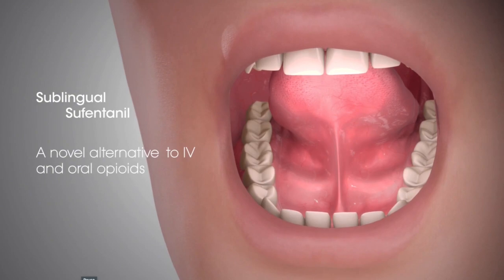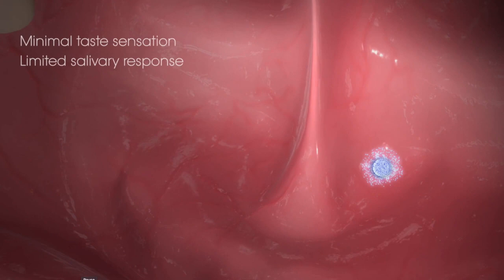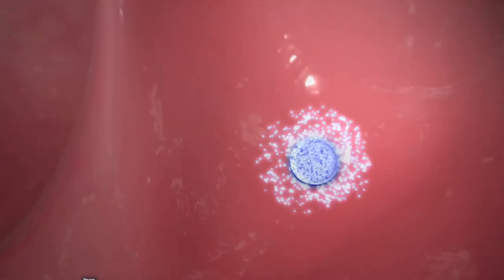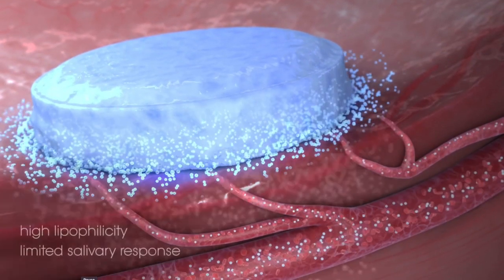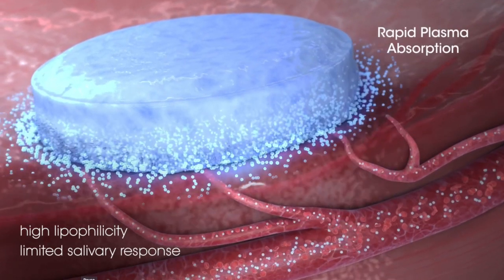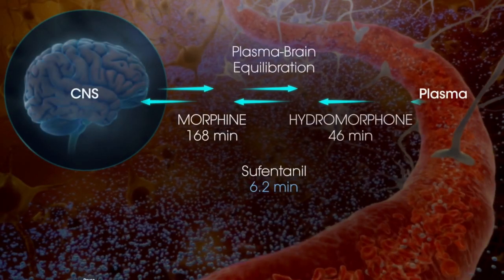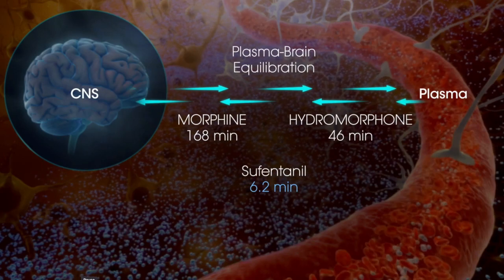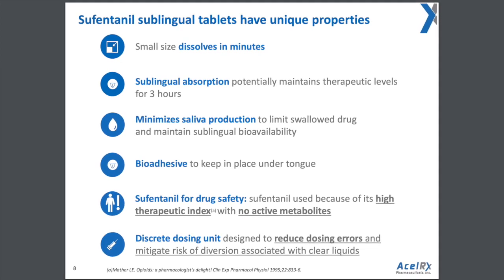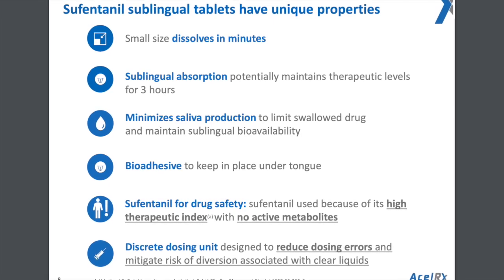There is minimal taste or sensation so the salivary response is limited. Due to its high lipophilicity and the limited salivary response, sublingual sufentanil is rapidly absorbed into the plasma. This results in rapid penetration through the blood-brain barrier and a much shorter plasma-brain equilibration half-life than morphine or hydromorphone — 6.2 minutes.